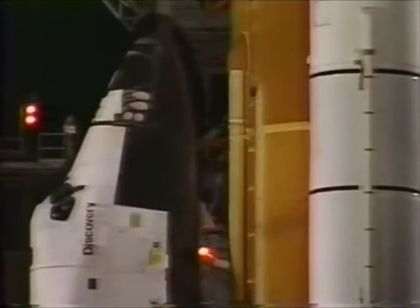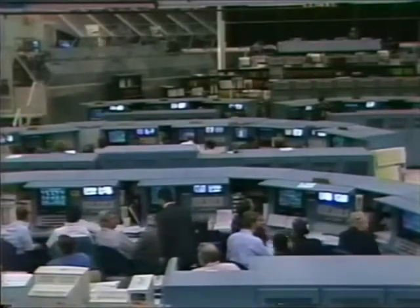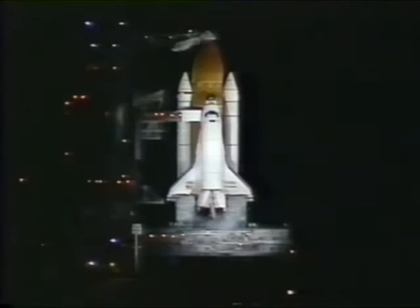Mark. And we just heard our final go for launch from Launch Director Jim Harrington here in firing room 3, polling the entire launch team, signifying everyone's readiness to resume the count in about 1 minute 45 seconds, pressing on toward the launch of Discovery and Mission STS-82 at 3:55 a.m. Eastern Time.